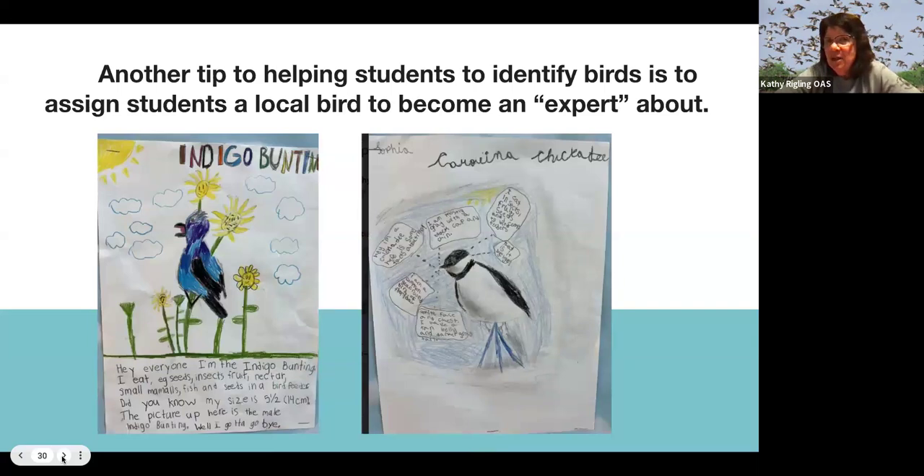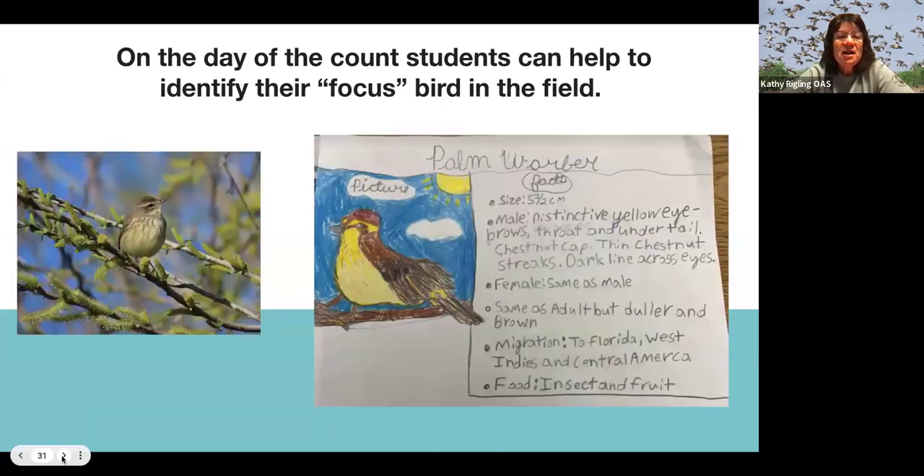Here's another tip: since the count is still a week away, you could have students — individually or in groups — learn about the local birds they might see. They can become an expert, draw a picture, write descriptions, and that way if they see that bird during the count, they'll know it and be able to help identify it for the whole class. Here's a good example — this student studied the palm warbler, and on the day of the count their drawing was very close to the real bird.